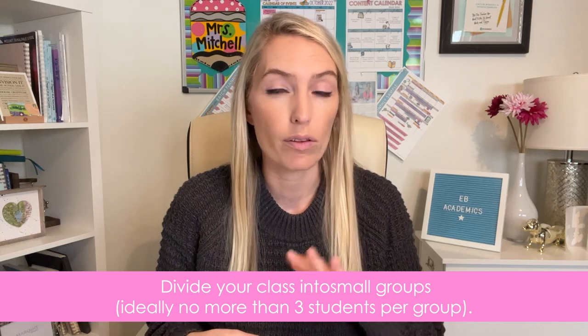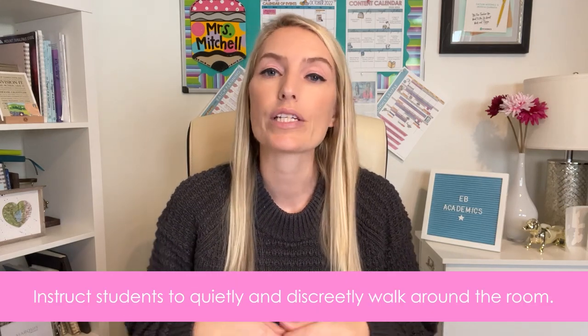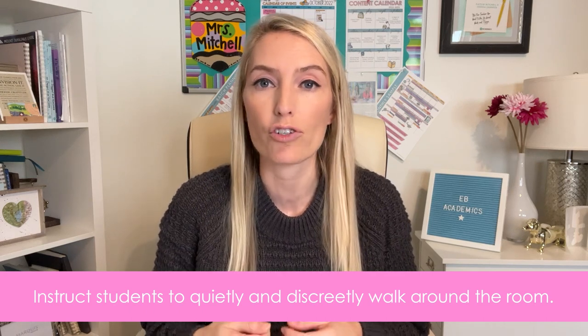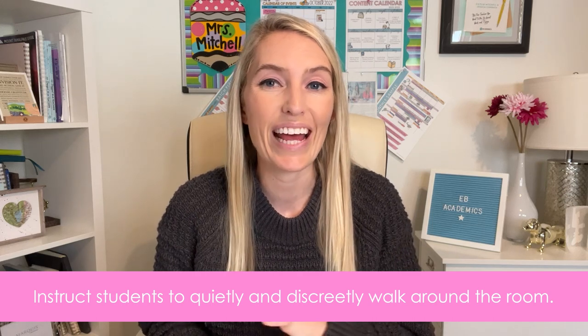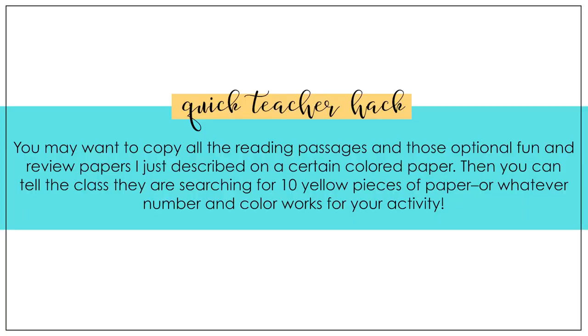When you're ready to begin the treasure hunt, divide your class into small groups — ideally no more than three students per group. Give each group copies of all the question pages. Then instruct students to quietly and discreetly walk around your classroom and read any treasure hunt paper they come across. A useful teacher hack: copy all reading passages and optional fun papers on colored paper, then tell the class they're searching for, say, ten yellow or ten purple pieces of paper.